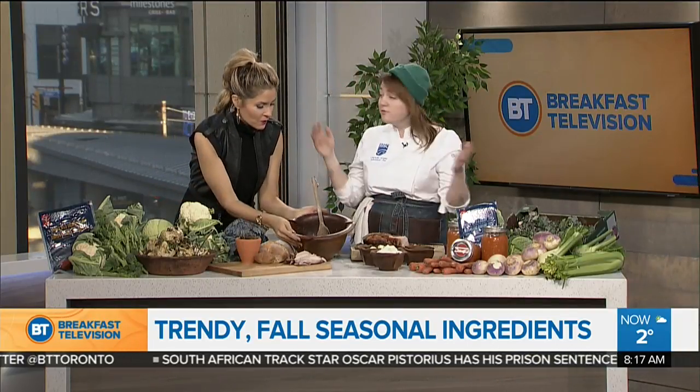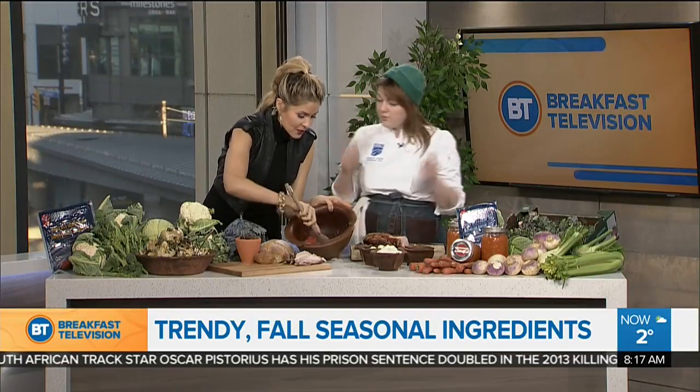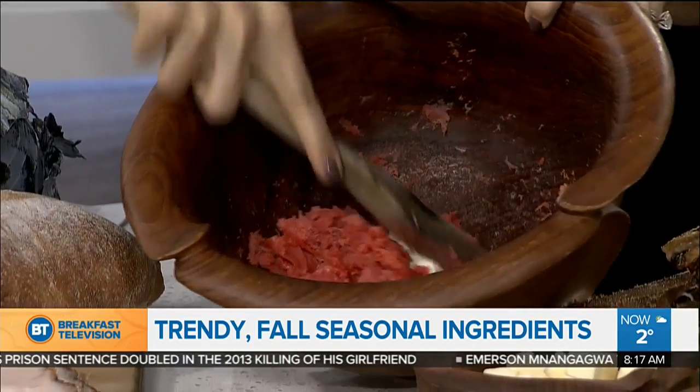Instead of serving turkey at the holidays, maybe you're going to serve a whole roast of sustainable trout. I love that. So you're going to make something. This is smoked salmon — wild smoked salmon — and we're making a smoked salmon rillette.